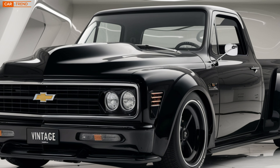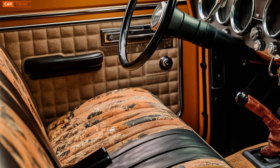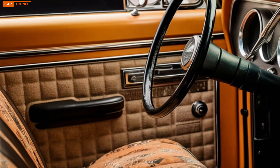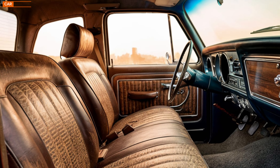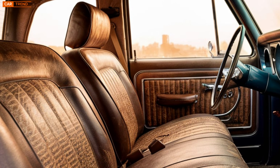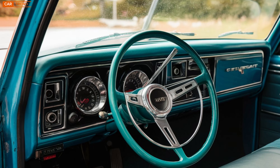Now let's talk tech. The 2025 Vintage is packed with all the modern technology you'd expect from a car in this era. Inside you'll find a spacious and comfortable cabin that mixes luxury with functionality. There's a massive touchscreen in the center console that controls everything from navigation to entertainment. You've got Apple CarPlay, Android Auto, and even a custom Chevrolet infotainment system fine-tuned for a seamless user experience. The heads-up display projects key driving information right onto the windshield so you never have to take your eyes off the road.